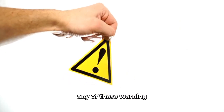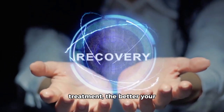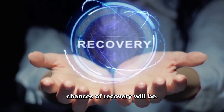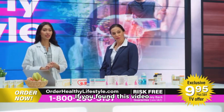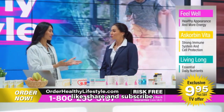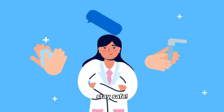Remember, if you notice any of these warning signs, seek medical attention immediately. The sooner you receive treatment, the better your chances of recovery will be. Thanks for tuning in today. If you found this video helpful, don't forget to like, share, and subscribe for more important health tips and information. Stay healthy and stay safe.